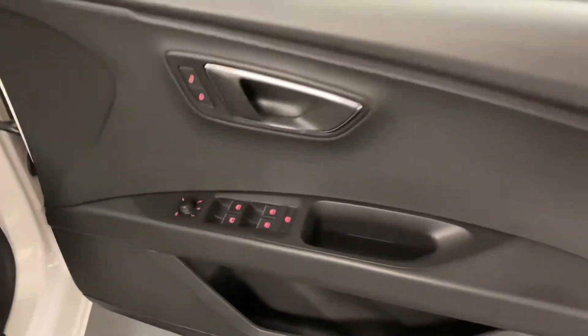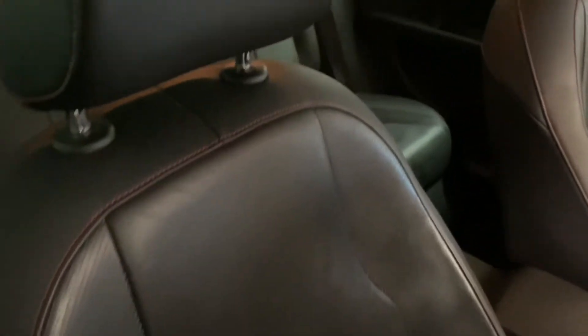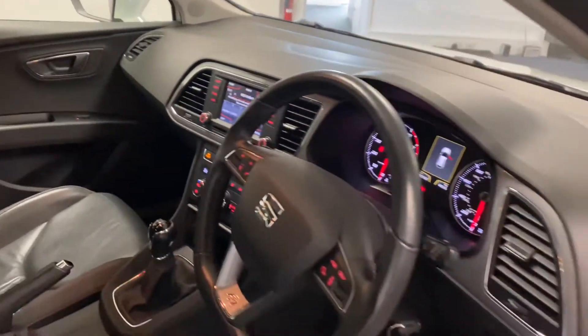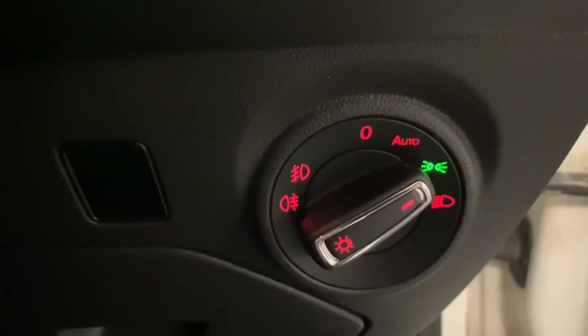As we come round to the front, we've got folding heated mirrors just there, and the leather's really well looked after. As we step into the cabin, one of the other options is a convenience pack which gives the automatic lights and wipers.